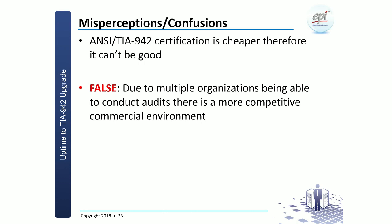Another one: that TIA certification is cheaper and therefore cannot be good. That is a bit of nonsense. Uptime is the only one that can do Uptime auditing, so if you ask for three quotes, it's basically Uptime, Uptime, and Uptime — very hard to get favorable commercial terms in negotiations. For TIA 942, multiple organizations are able to do certification, hence you are able to negotiate between the various parties and hopefully get better terms.